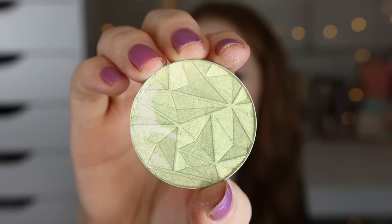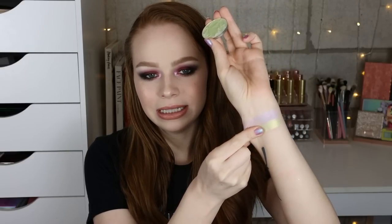Next we have this green which is called Peridot. Again, a little bit powdery, but such a pretty shade. It's kind of like a key lime green. Again, I think that'd be something I would just use in the inner corner.